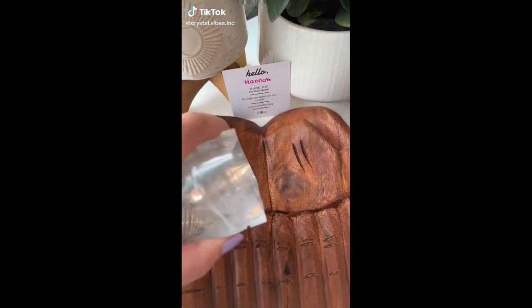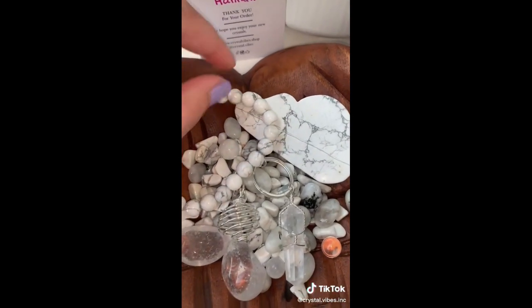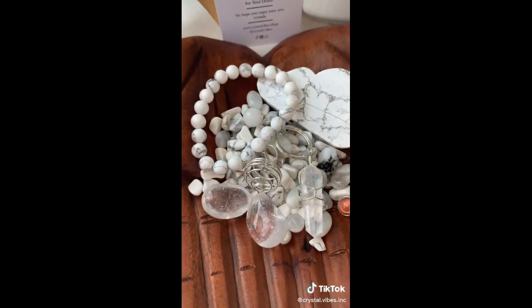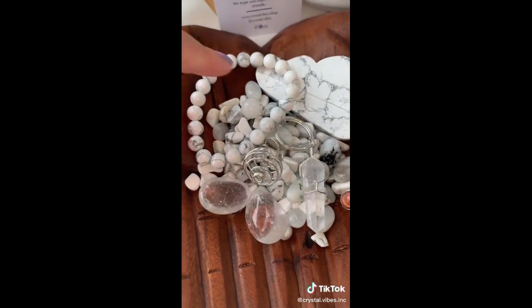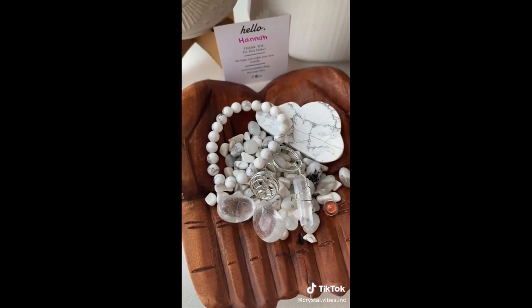Happy Tuesday. It's time for a couple scoop videos. Starting with Hannah's air element scoop. Hannah, in your air scoop you got a howlite bracelet, a howlite cloud, some clear quartz tumbles, a cute little cage keychain to put your crystals into, a clear quartz necklace, along with some tiny moonstone spheres, tiny clear quartz spheres, and lots of other goodies. Thank you so much, Hannah.